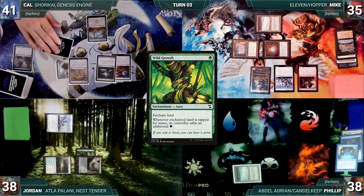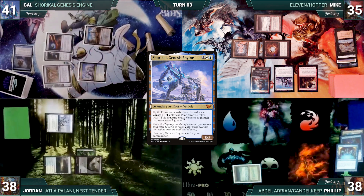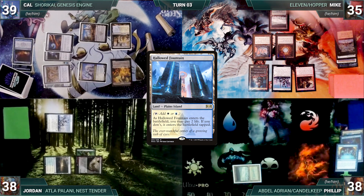Cal draws and casts his commander Shorikai, Genesis Engine — both Espers trigger and Jordan and Mike draw. Cal activates Shorikai, drawing two and discarding one, creating a Pilot. He plays a Hallowed Fountain untapped, paying two life. During Mike's upkeep, Mike wins his Mana Crypt roll. He draws and plays a Blood Crypt untapped, paying two life, then casts Rhystic Study — Esper triggers and Jordan draws.